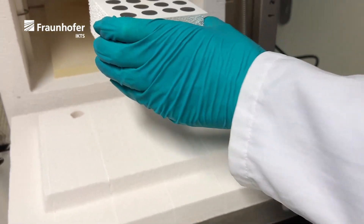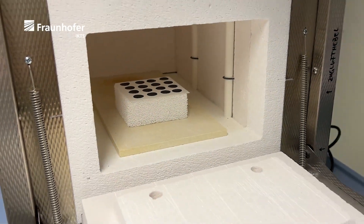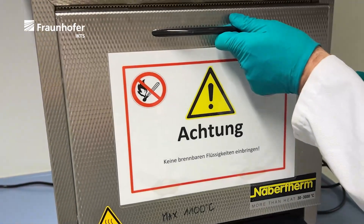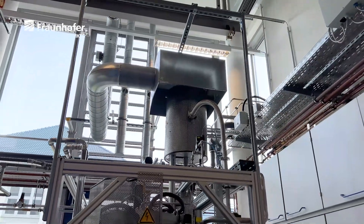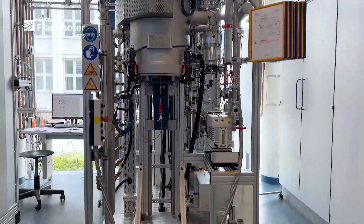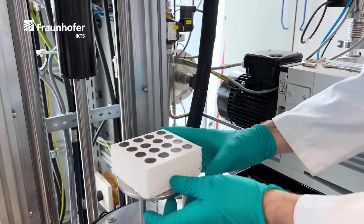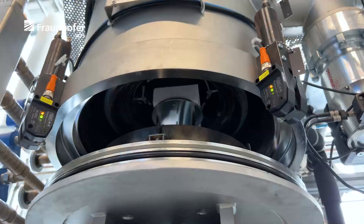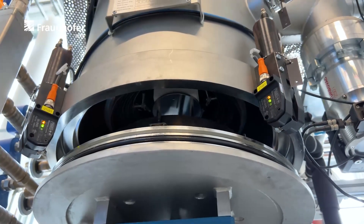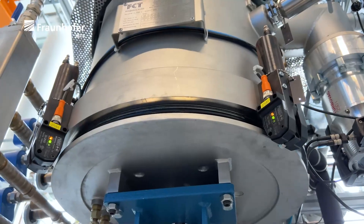The tapes for oxide solid-state batteries are punched and debinded at low temperature. The samples are then sintered at temperatures of up to 1000 degrees. Various furnaces on a technical scale are available for this purpose. The atmosphere can be varied between air, nitrogen, oxygen or vacuum. Sintered separator and electrode tapes with a thickness of 60 to 100 micrometers are obtained.